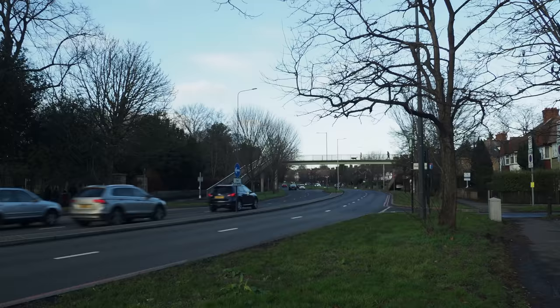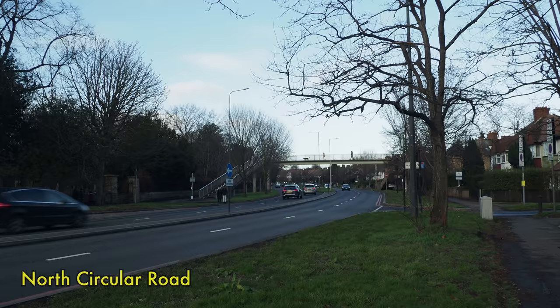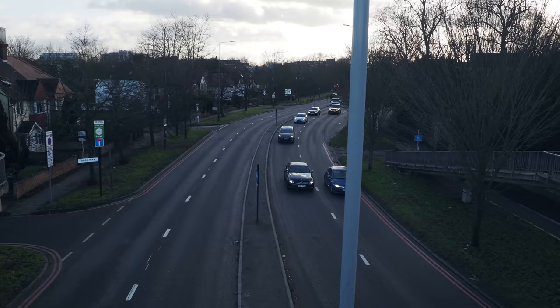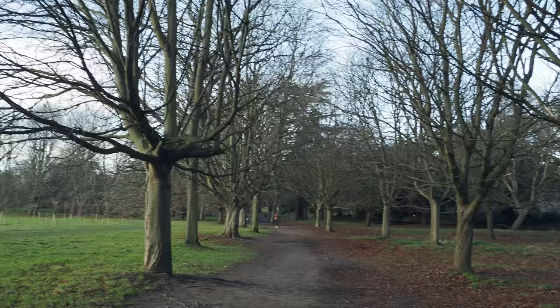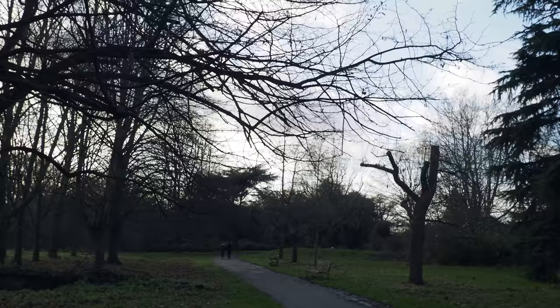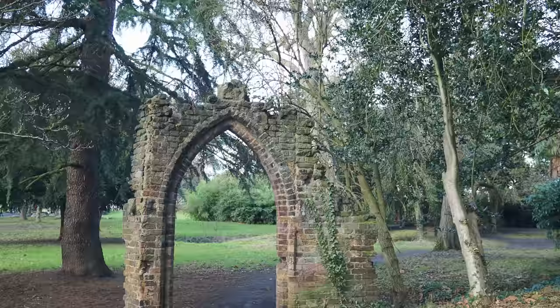We just go across the North Circular and we're into the wonderful Gunnersbury Park — a really wonderful open space that Gordon S. Maxwell described in the 1920s as London's Wonderland.